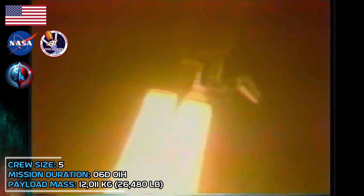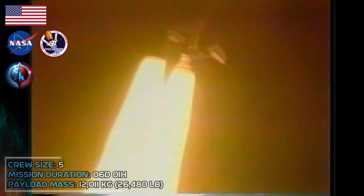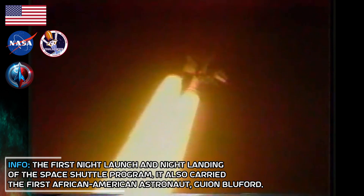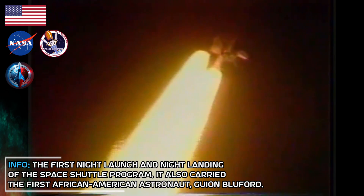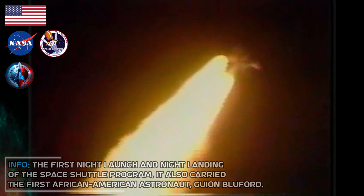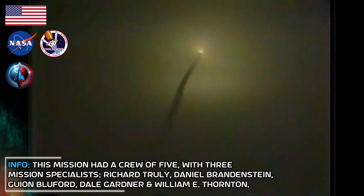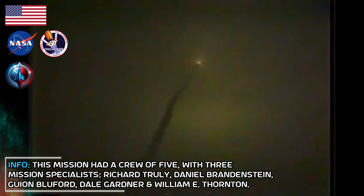Standing by for main engine throttle down to reduce structural loads on Challenger during max Q, the period of maximum dynamic pressure. Thirty seconds. Now at one and a half miles. Throttle coming down to 69%. Fifty seconds, altitude six miles, downrange three miles. Main engine throttle going back to 100%, Challenger is good throttle up. Challenger, Houston, you're good throttle up. Roger, Houston, we're looking good.